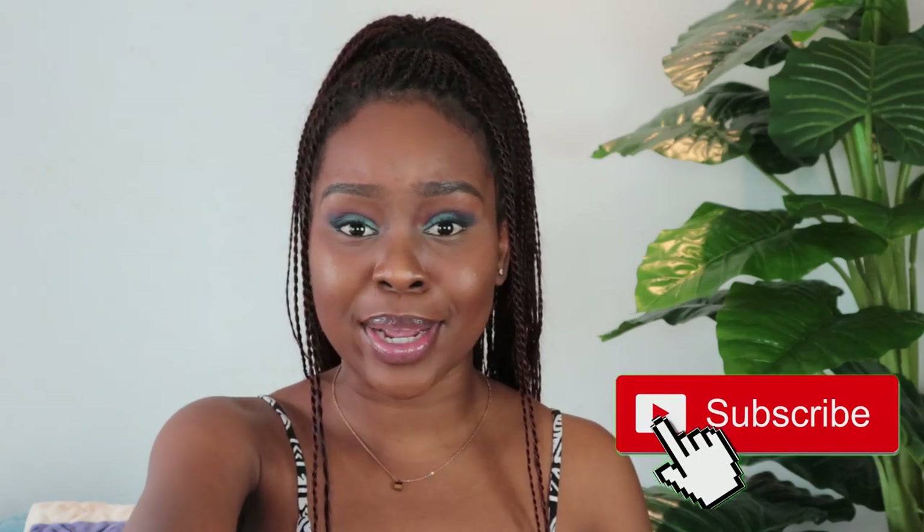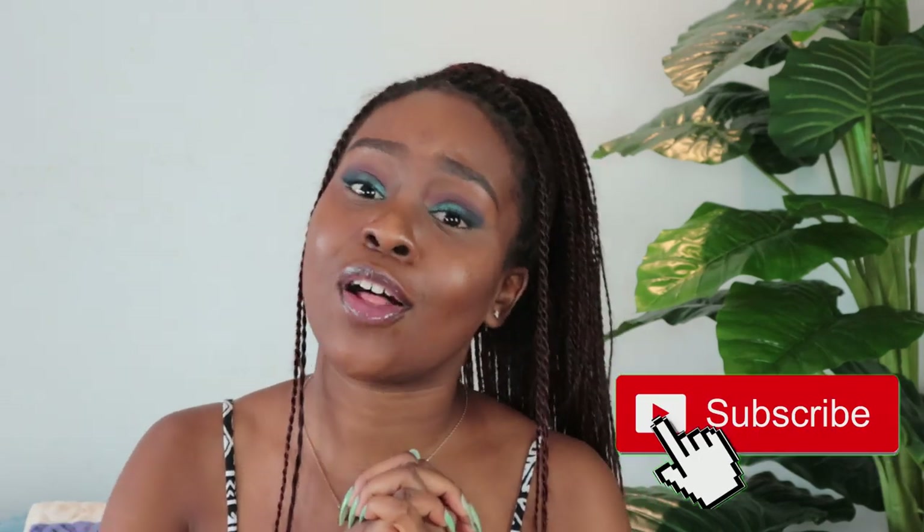But before we do that, I need you guys to hit that subscribe button. Please subscribe to my YouTube channel and make sure that you hit the little bell and turn on your post notifications so that you get a notification every time I post. So without further ado, we're going to get right into this video.